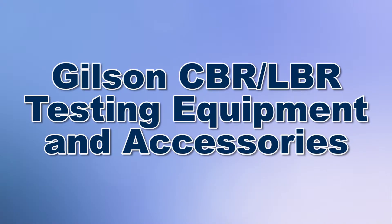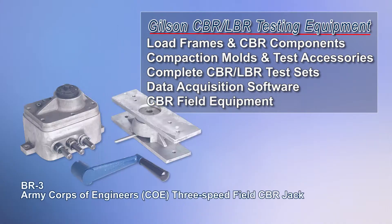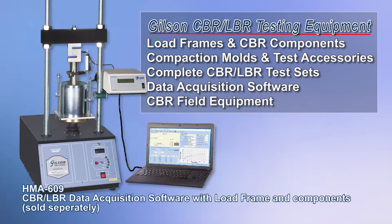Gilson's California Bearing Ratio and Lime Rock Bearing Ratio test equipment, or CBR and LBR, are used in a laboratory to evaluate the strength of soil subgrades and base course materials for pavement design. CBR equipment for performing these tests on-site in field conditions are also available.